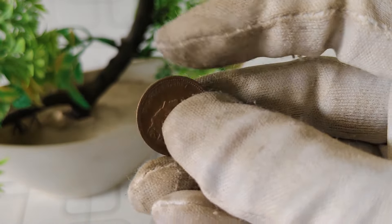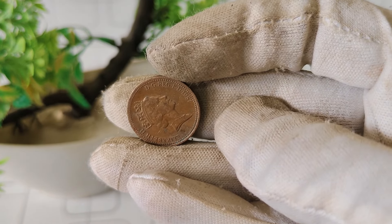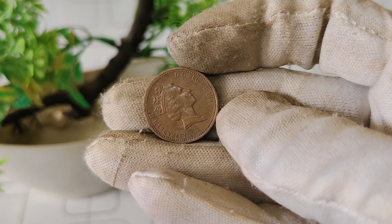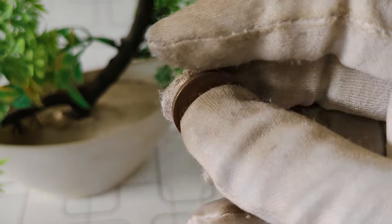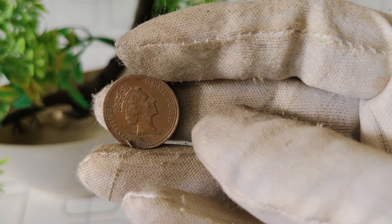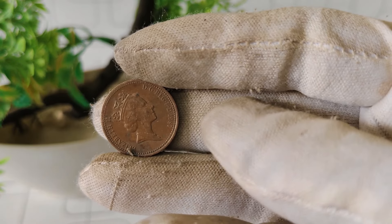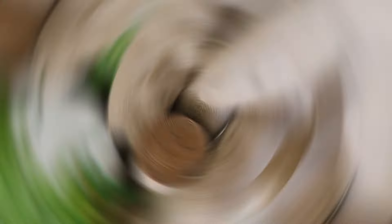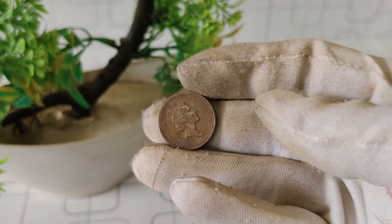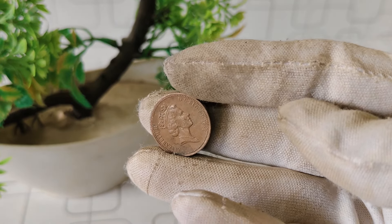What makes this particular coin interesting to collectors is the presence of a mint mark. Mint marks are small symbols or letters stamped onto coins during the minting process, indicating where the coin was produced. For the 1987 one penny coin, you might find mint marks such as no mark, PL, L, or M. Let's talk about the value of this coin. The worth of any coin depends on various factors, including its rarity, condition, and demand among collectors.